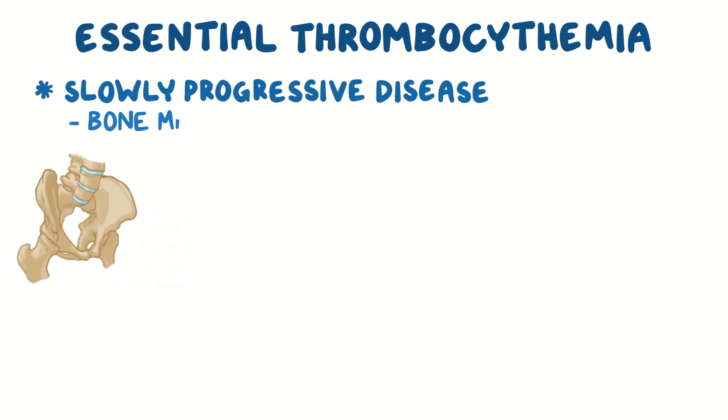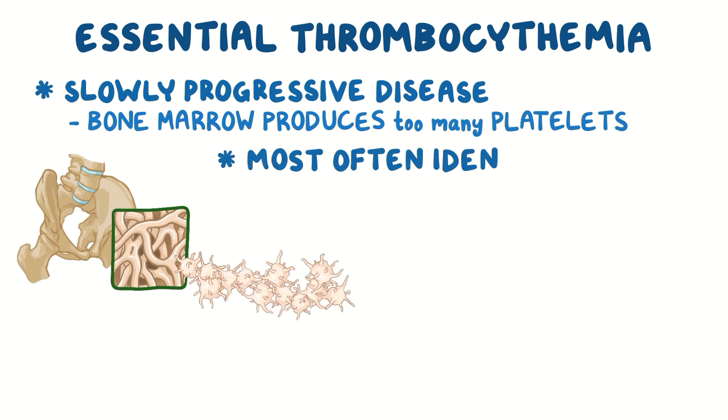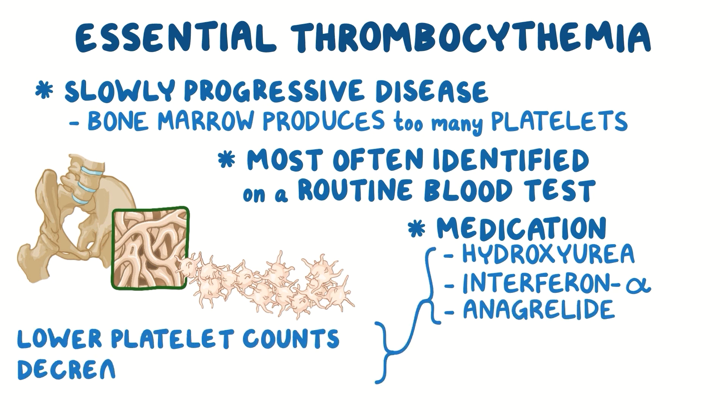As a quick recap, essential thrombocythemia is a slowly progressive disease where the bone marrow produces too many platelets. Most often, it's identified unintentionally on a routine blood test. Medications like hydroxyurea, interferon alpha, and anagrelide can be used to lower platelet counts and decrease the risk of clotting.